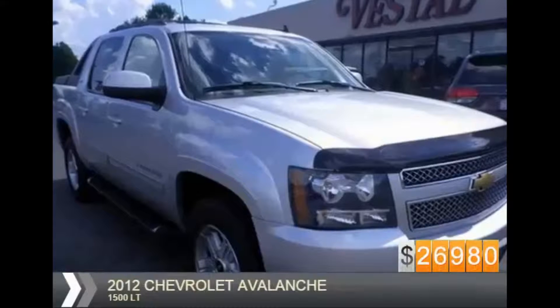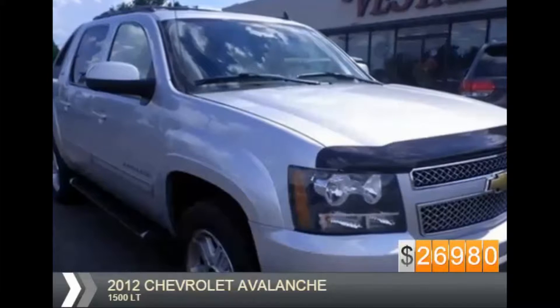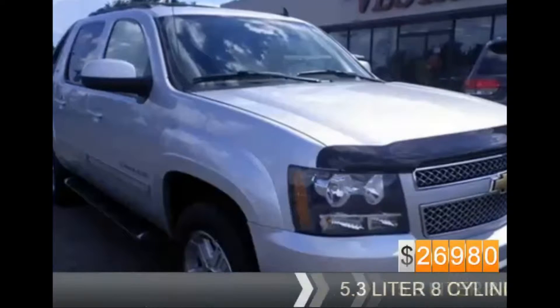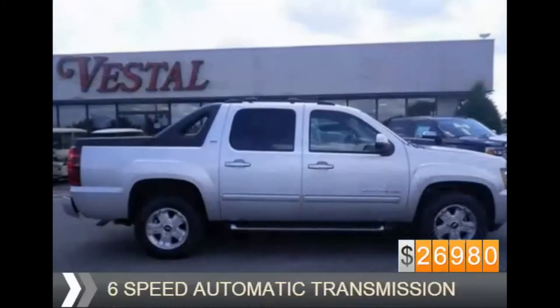This is a certified pre-owned 2012 Chevrolet Avalanche. It's powered by four-wheel drive, a 5.3-liter eight-cylinder engine, and a six-speed automatic transmission.